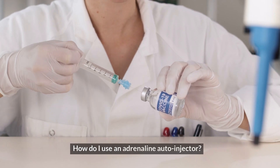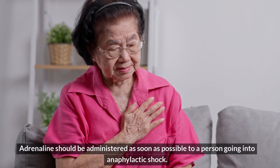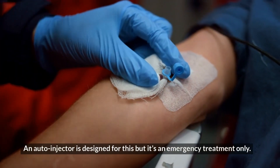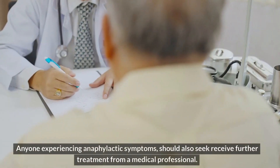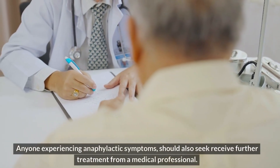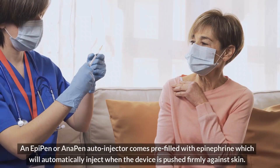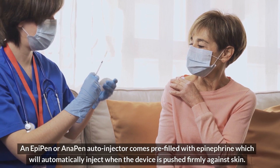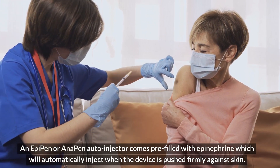How do I use an adrenaline auto-injector? Adrenaline should be administered as soon as possible to a person going into anaphylactic shock. An auto-injector is designed for this, but it's an emergency treatment only. Anyone experiencing anaphylactic symptoms should also seek further treatment from a medical professional. An EpiPen or Anapen auto-injector comes pre-filled with epinephrine, which will automatically inject when the device is pushed firmly against skin.